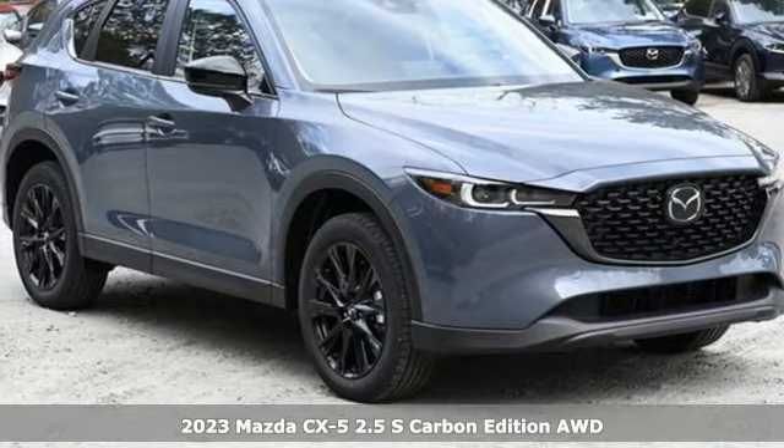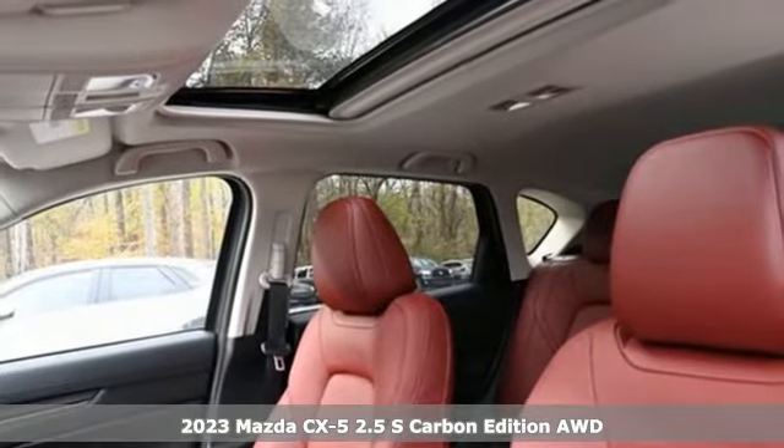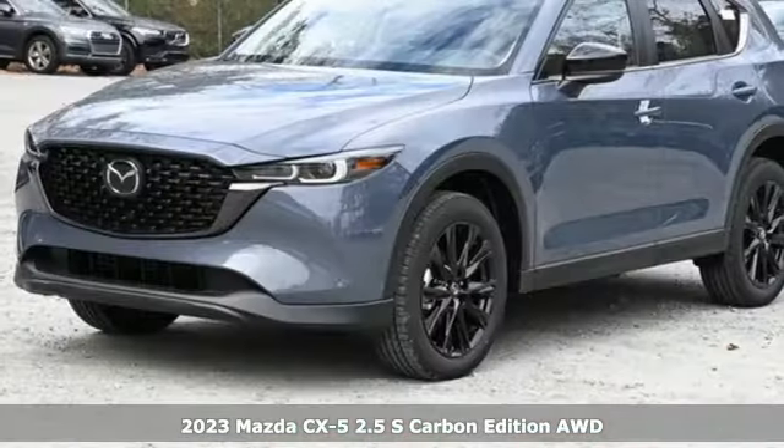Here's a new 2023 Mazda CX-5. For all the things that drive you, there's Mazda. It's equipped for all your driving needs and wants.